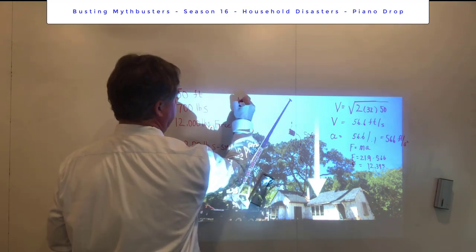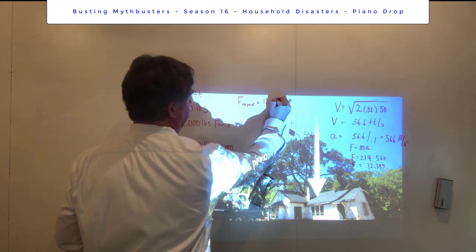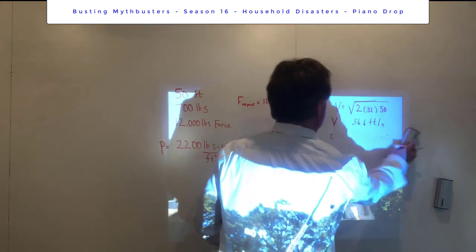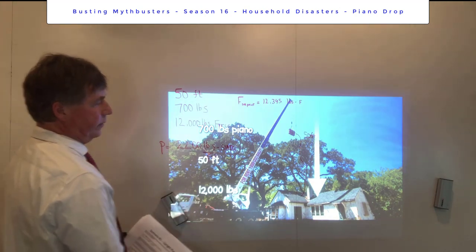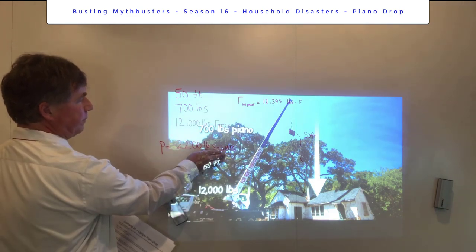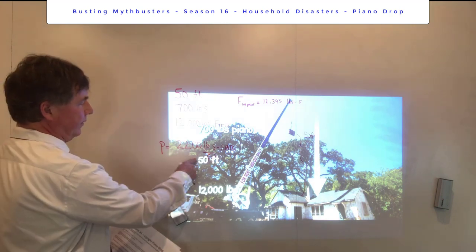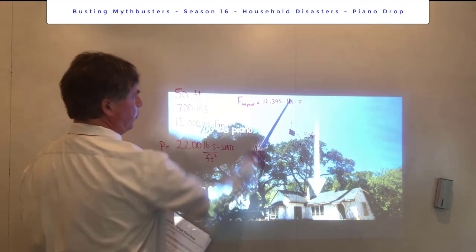So the impact force is 12,395 pounds. Grant was comparing this directly to the 2,200-pound figure — and since 12,395 is greater than 2,200, he concluded the piano would go through. But that's where he got it wrong: the 2,200 figure is in pounds per square foot, a pressure unit. We need to convert our impact force to pressure as well.